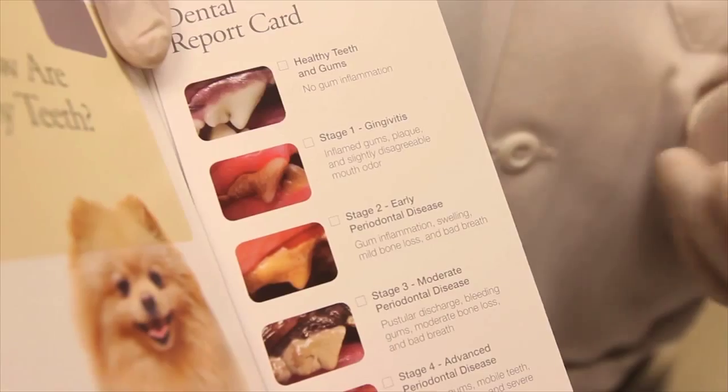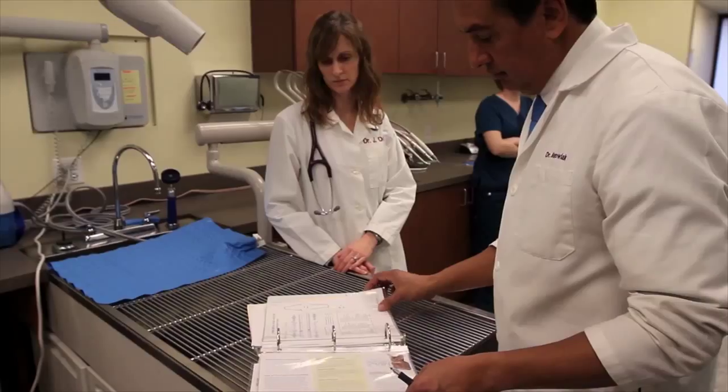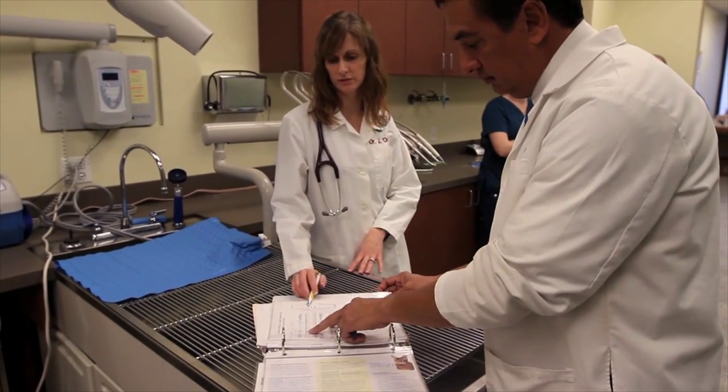Client education is essential. So many times we give the client the information and that information never gets home. Part of the education is the materials that we pass out — giving dental grades, and giving the education to our staff so that when people call or come in, they are confident in what's going to be done.